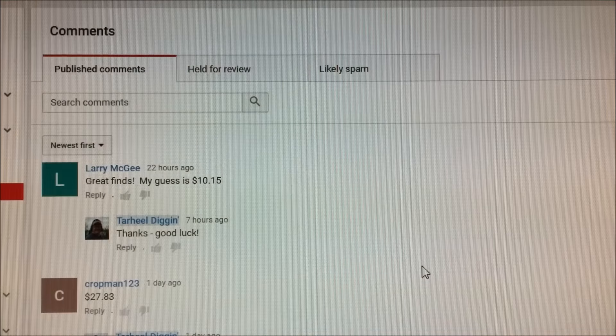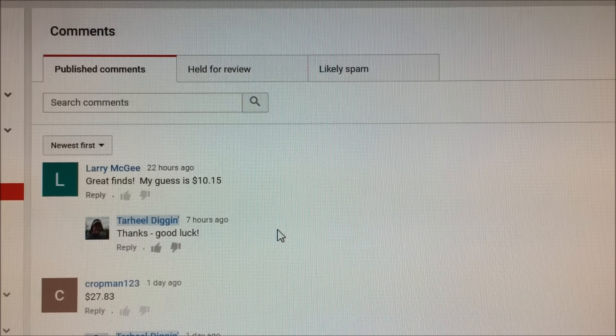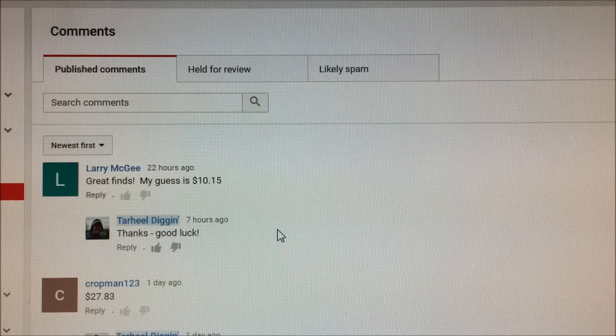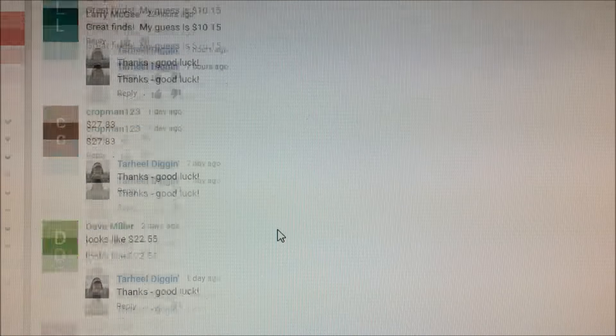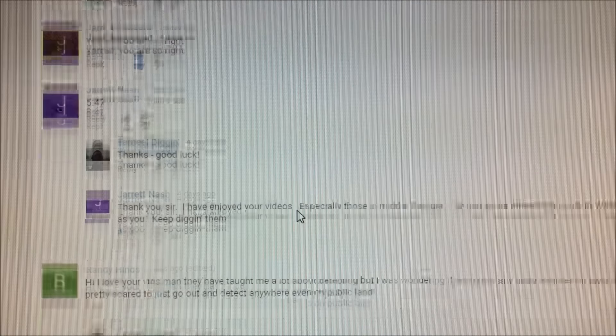Let's go see who the winner is. I'm in the comments section for the contest video. Everything is published and organized by newest first. We had a lot of good guesses, folks — over 150 different guesses, and some of them were awfully close. Really close.